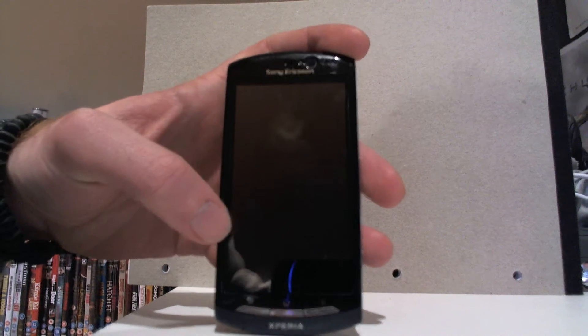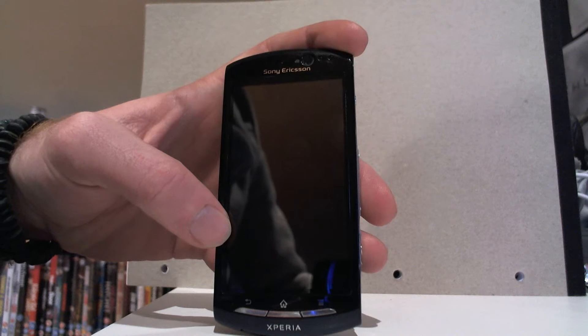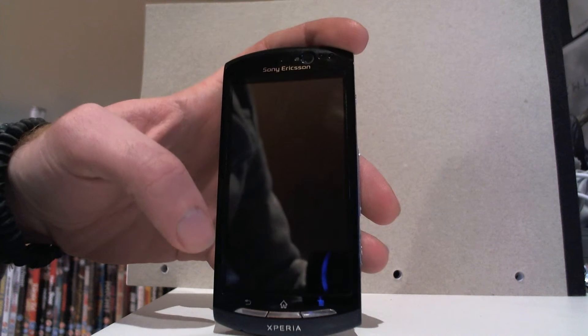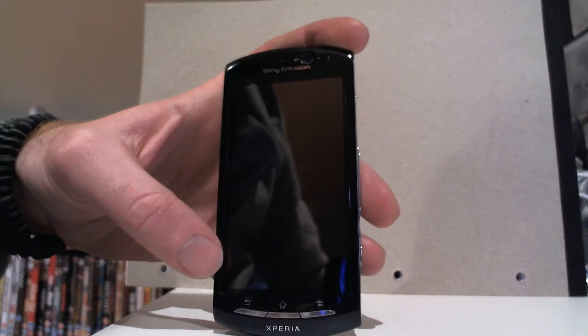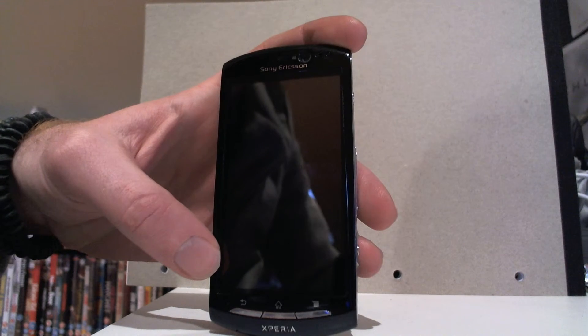First of all, it has a 3.7 inch capacitive touch screen. It is LED backlit and the resolution is 480x854, and it has a Sony Ericsson Bravia engine, if that does anything.